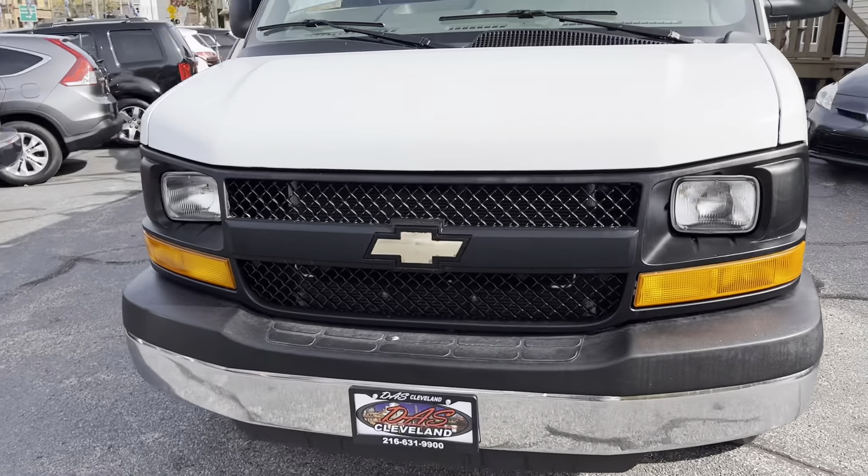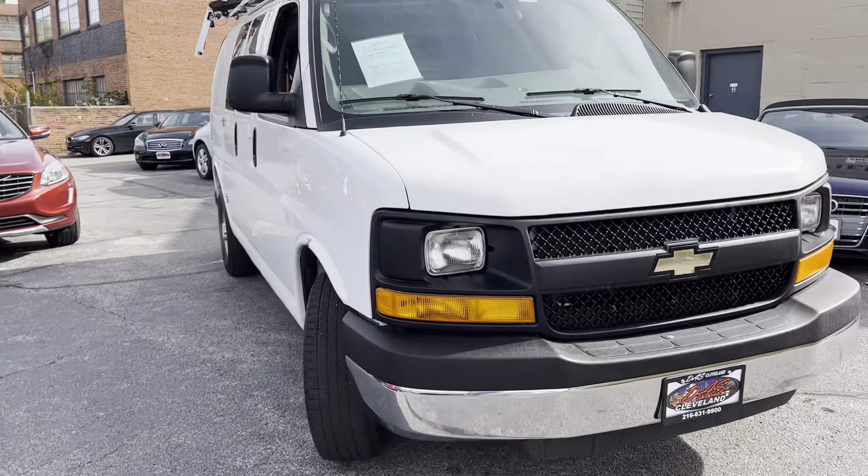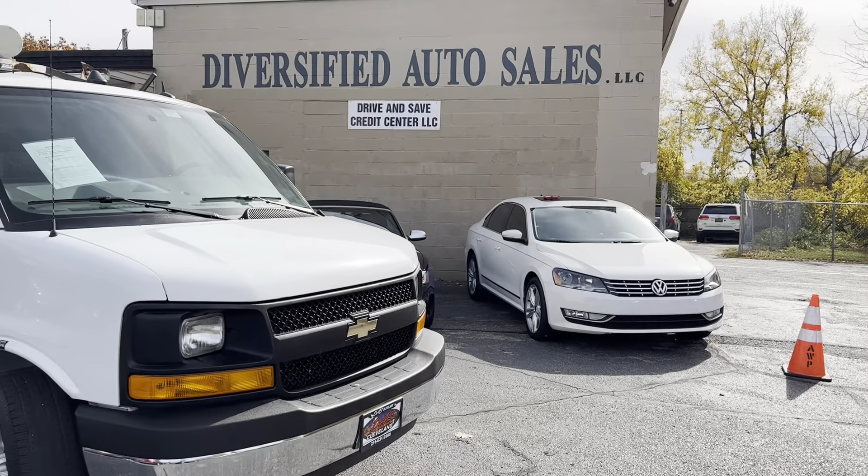Guaranteed credit approval is available. Starting down payment figure: $1,195. That's DasCleveland.com.